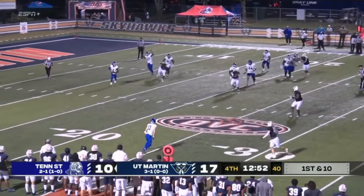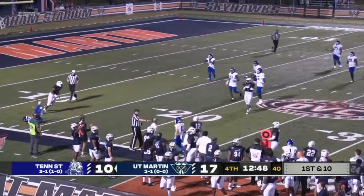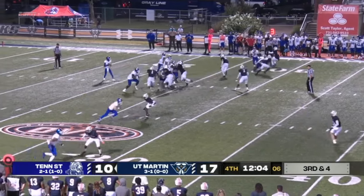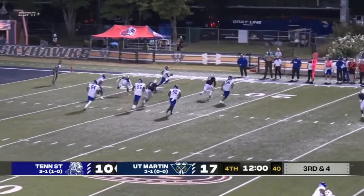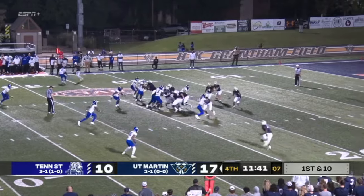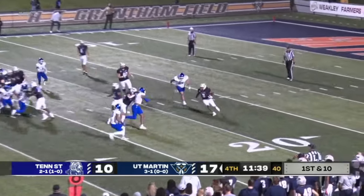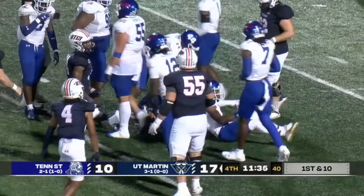Ellis went through all of his progressions and now rolling out right — will just throw it away. Ellis throwing on third down and fourth, feeling pressure to the left side. Dotson chasing him down. Now throws, tight-roping the sideline. Three backs in the shotgun formation. Sam Franklin trying to get to the outside, cuts it up the field, being dragged down by the ankle.